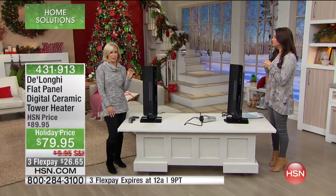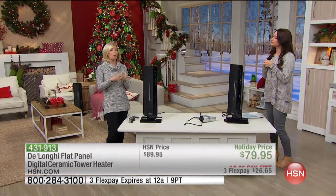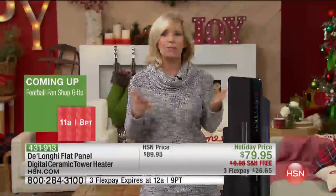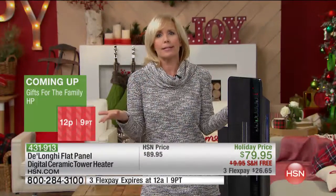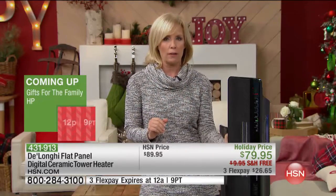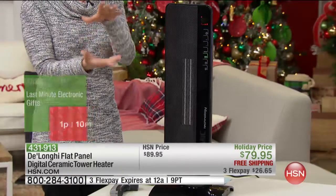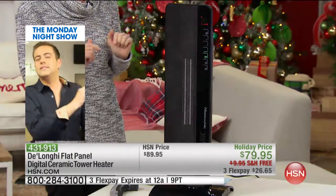They're an Italian-based company. They're HSN's premier brand in heaters, and they actually introduced portable air conditioners and portable heaters to the United States about 30 years ago. They're a high-end brand, Italian-designed and Italian-made, so everything about it is good quality. Full size, portable, and a full room portable heater — not one of those little mini space heaters — and it oscillates so it heats the room evenly.